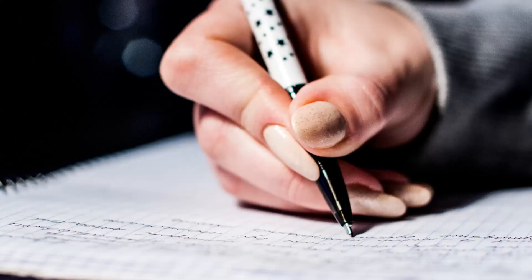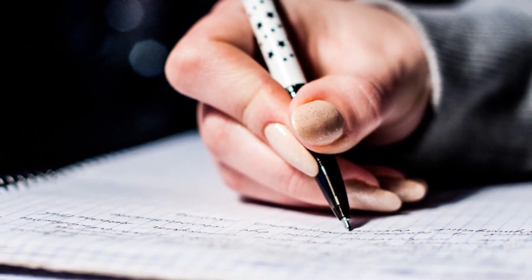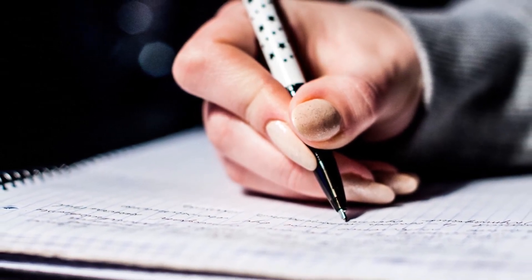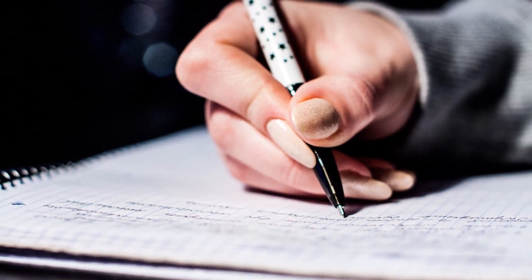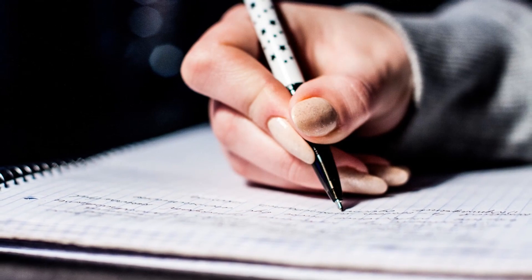Tip number one: do a weekly brain dump. Performing a brain dump will allow you to get everything out of your mind and down on paper so you can finally let it go. To do a brain dump, take a piece of paper and a pen and write down everything that you need to get done. Once you've gotten everything, no matter how big or small, down on paper, let it go.